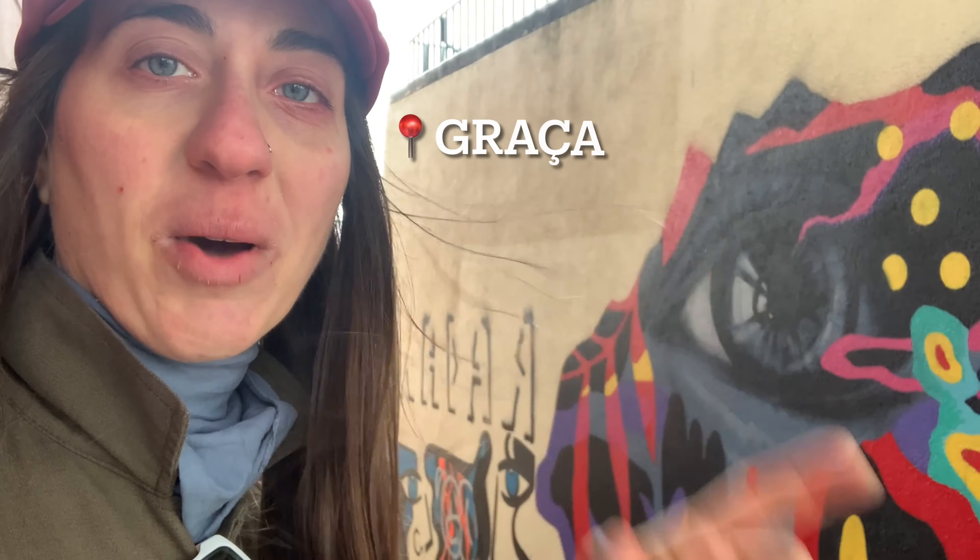Now we're going to check my favorite part about the graffiti, which is Graça. We're going to go up the Basilica stairs to go to the Mirador da Graça, and you'll see a lot of beautiful art. It's one of my favorite parts — it's really colorful and the graffiti there change once in a while. As I said previously, the ones you might see in this video might not be available the next time you visit Lisbon, but I think it's really worth it — so let's go check them out.